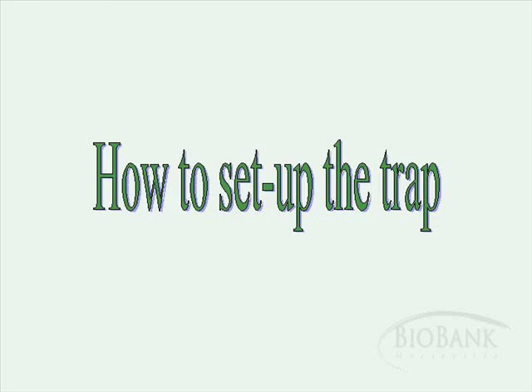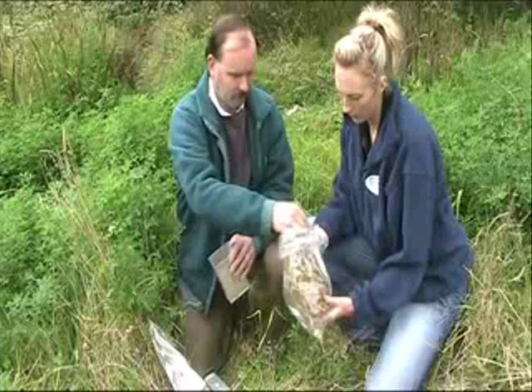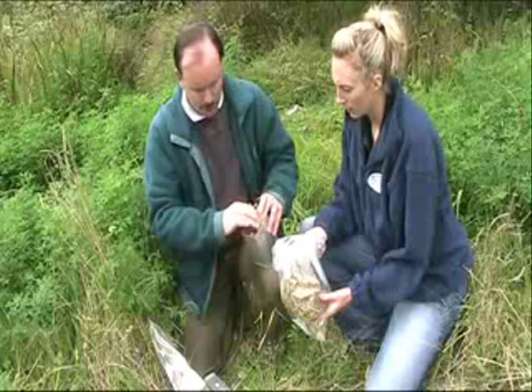So Tony, first things first — what are we going to put in the trap for the mammals? As bedding material I've got a small bag of hay, and you just put a handful in. That's for them to sleep in? Yes, it gives them something to sleep in, and also mice and voles will eat it.